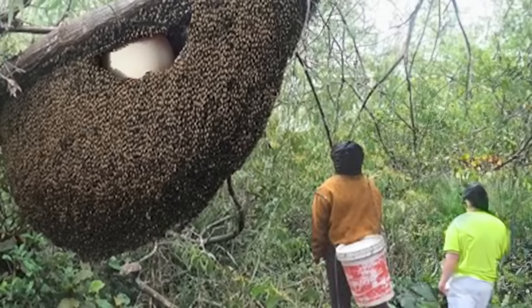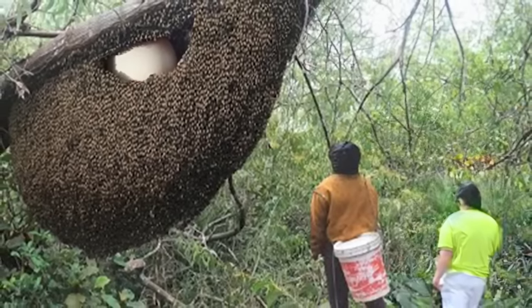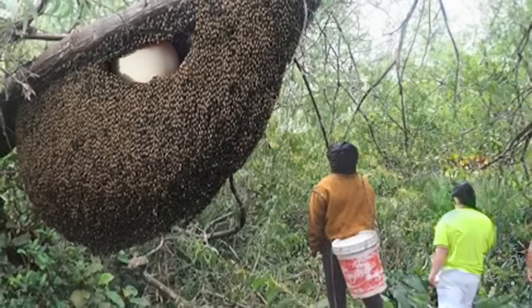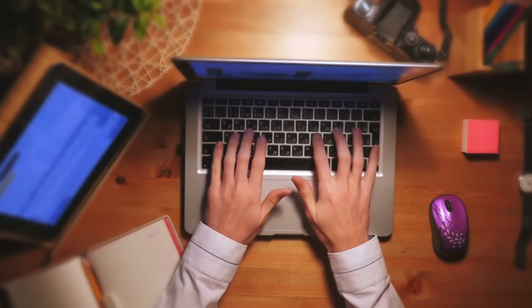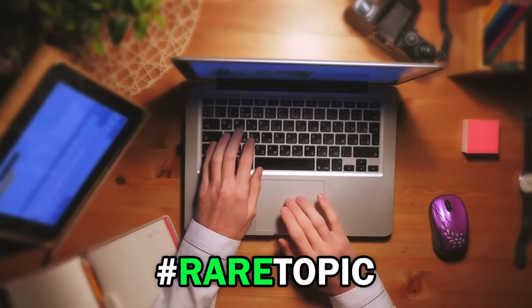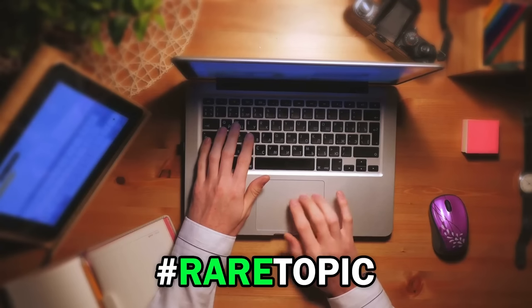Later, a scientific research team went back to the same spot and found a broken eggshell, with all the bees long gone. What could this egg have been holding? What secrets were revealed when it cracked open? Remember to comment below with the hashtag rare topic and let us know your opinion.